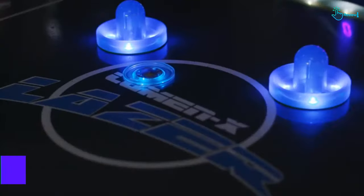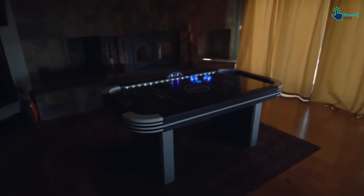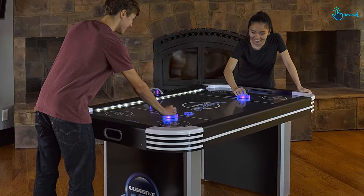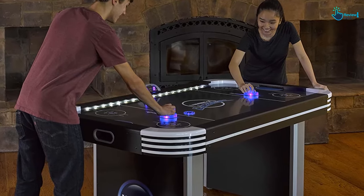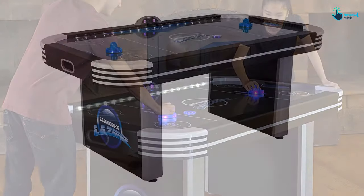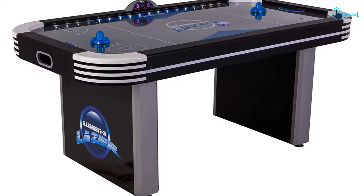This table is equipped with dual motor blowers that deliver continuous airflow for accelerated gameplay. It comes with an electronic scorecard so you can keep track of the game without losing your focus. It can elevate the gaming experience with a light-up puck and two bright strikers. Overall, this laser air hockey table is a good middle-of-the-road option for families looking to add a fun and colorful dynamic.